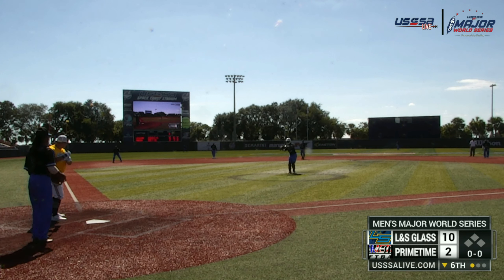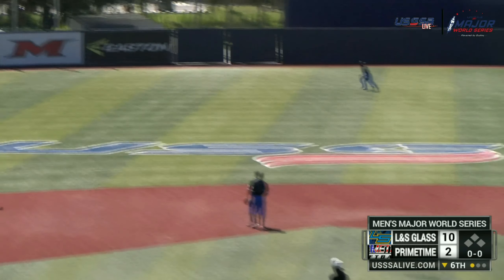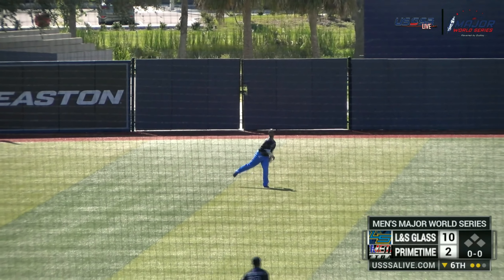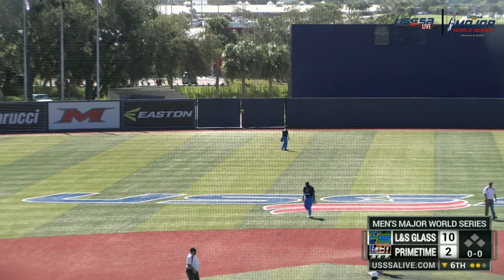First pitch ball. Runners on the corners, one away. It's going to bring home a run — center fielder Jackson brings it in. Now it's a sac fly to center.